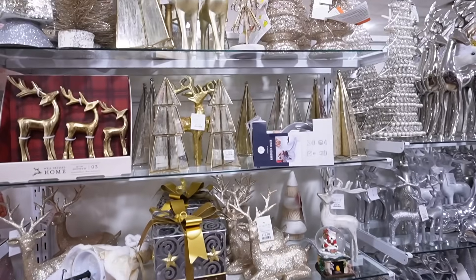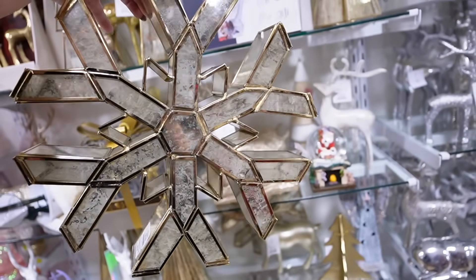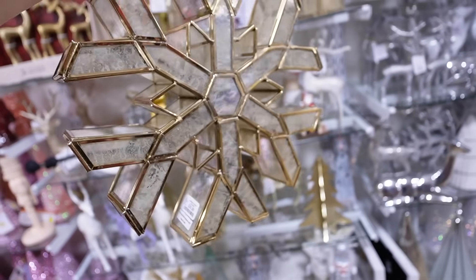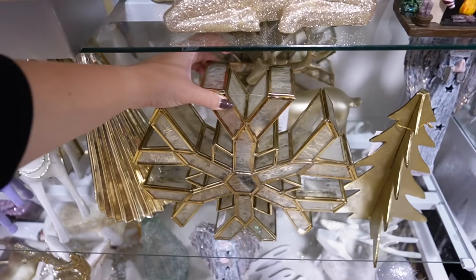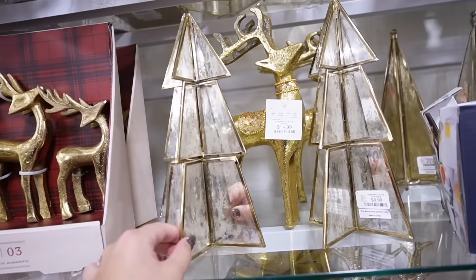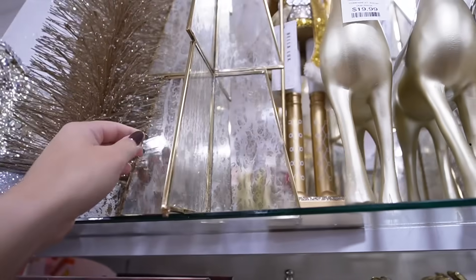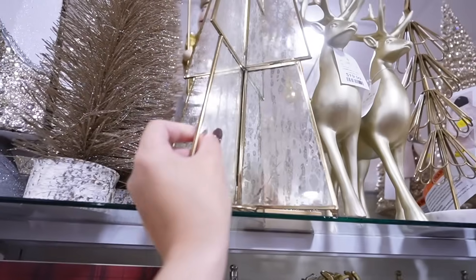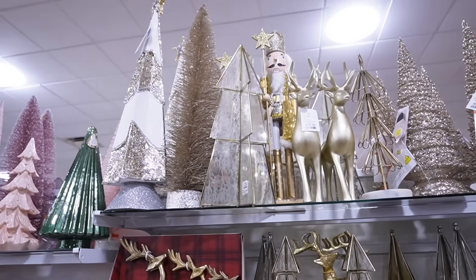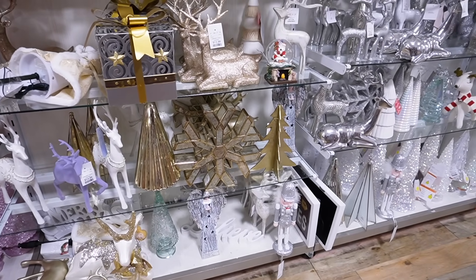There are some things right here that are really catching my eye. For instance, this mercury glass and gold snowflake is absolutely stunning - they actually have two of them. It's very glam, and this is $29.99, also very heavy. They also have matching trees in a few different sizes. The smaller one is $8.99 and the taller one is $16.99. All of these items would go so beautifully together - a little more glitz and glammy, but for Christmas I kind of like that vibe.